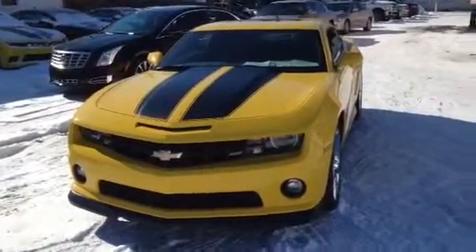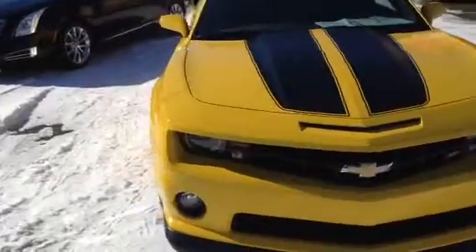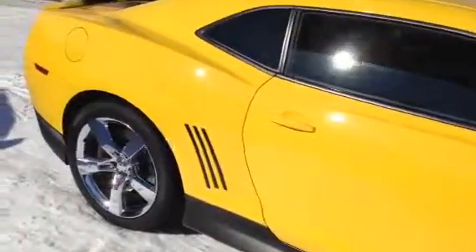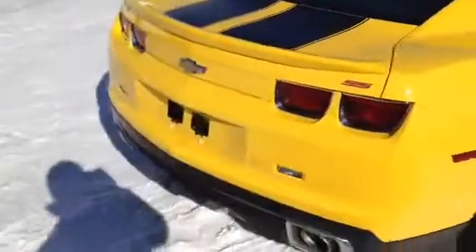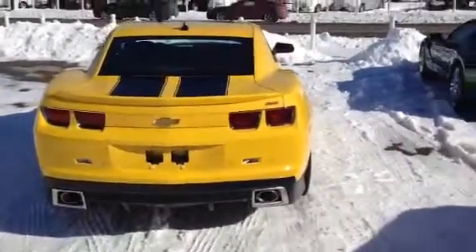Here's another view of the Camaro now that you can see it without all the snow on it. What a beautiful car. Very much in pristine condition. Love the racing stripes.